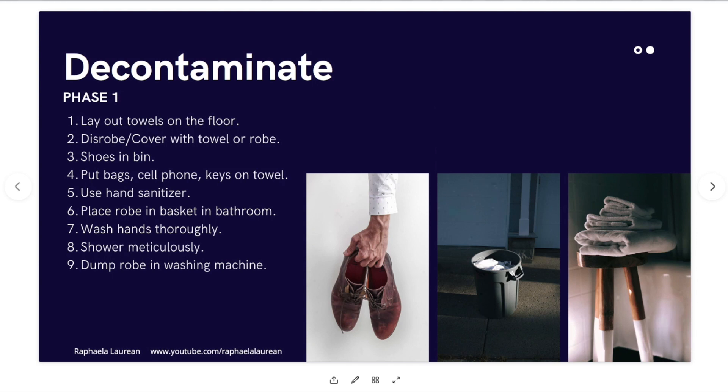After that's done, use hand sanitizer and then go to your bathroom. You're using hand sanitizer because you're not trying to contaminate your bathroom before you've taken a shower. Before you get in the shower, take that robe off and put it in a designated basket in the bathroom. That way, hopefully if there was anything on you, you've left it at that entry area. Wash your hands thoroughly after putting that robe in the basket, then shower meticulously — wash your hair, do all of that. When you're done, dump that robe from the basket — without touching the potentially contaminated robe directly — into a washing machine.